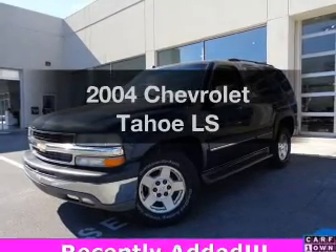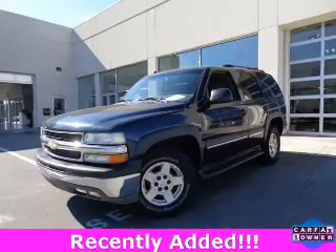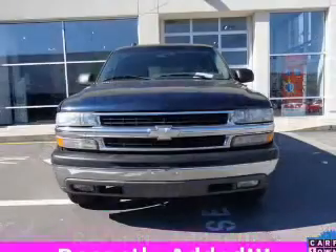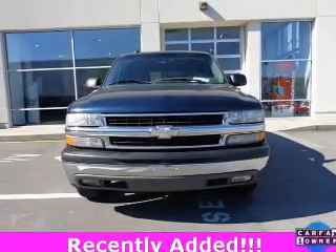Imagine yourself in this 2004 Chevrolet Tahoe. This is the set of wheels you've been looking for. The powertrain includes rear wheel drive with a powerful 8-cylinder engine that responds smoothly to its automatic transmission.